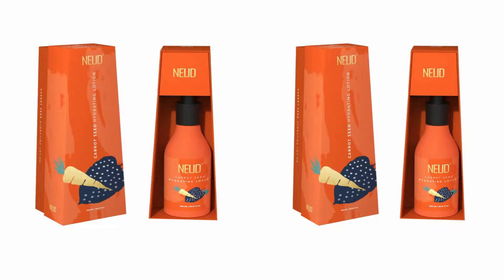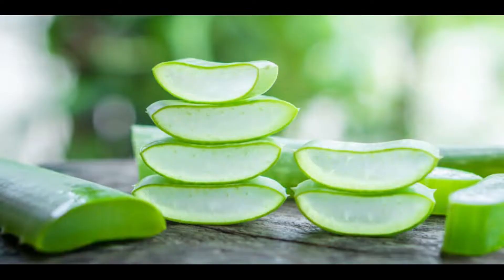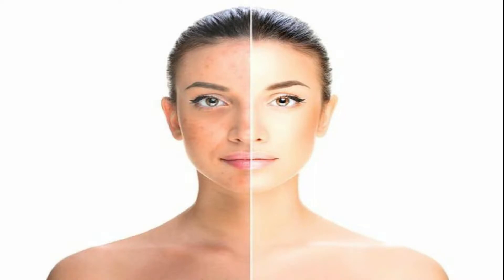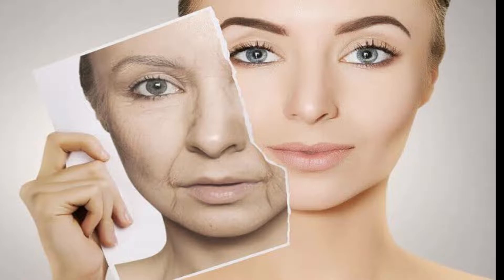NEUD Premium Hydrating Lotion keeps your skin moisturized with Carrot Seed, Lemon Extract, and Aloe Extract. It can easily penetrate your skin to deeply nourish, tighten, and rejuvenate. It also improves elasticity, maintains pH balance, removes free radicals, promotes new skin cells, and helps reduce wrinkles and scars.